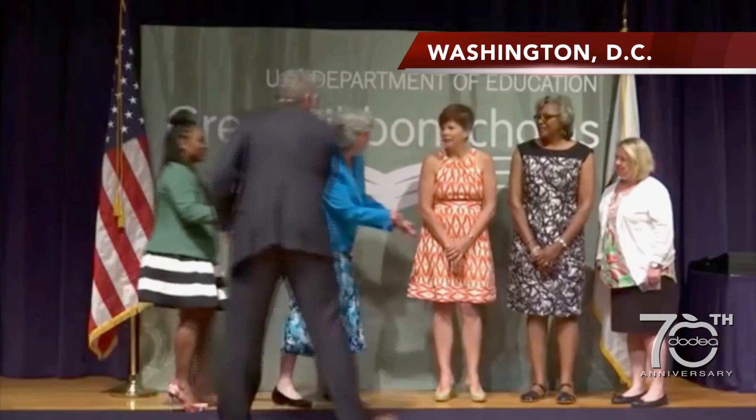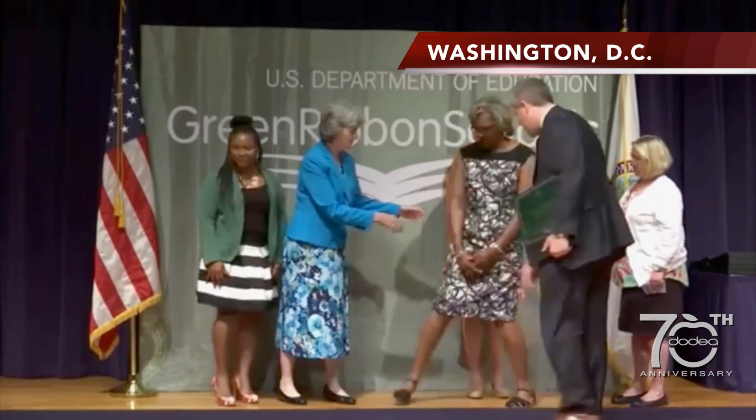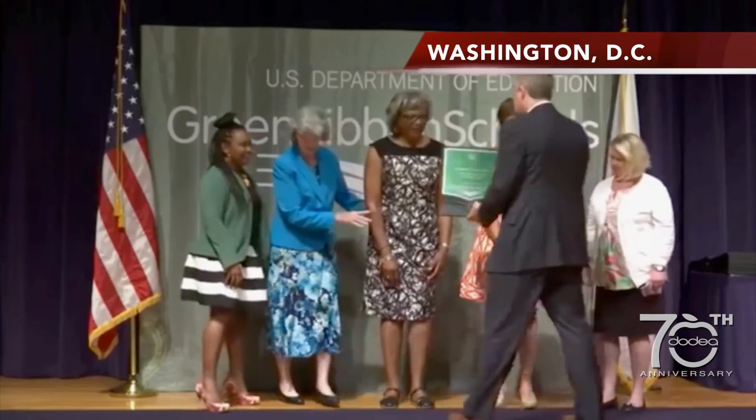Three DoDEA schools were honored this week as 2016 Green Ribbon Schools. They join an elite group of only 47 schools from across the United States who received the award this year for their innovative efforts.